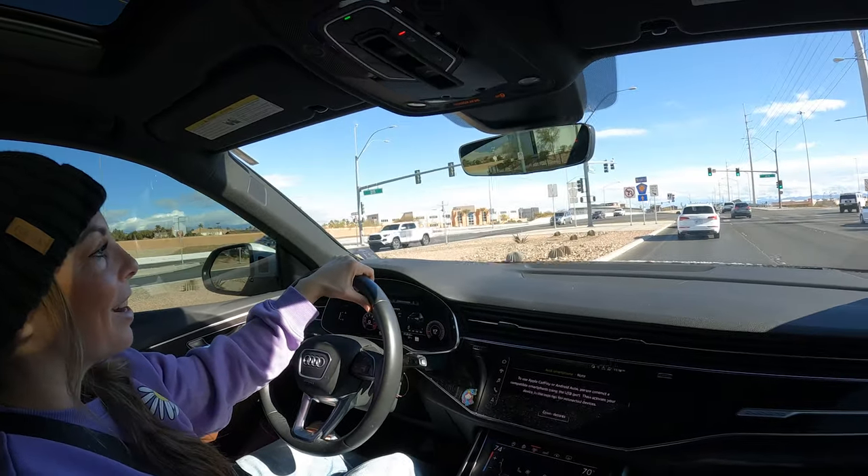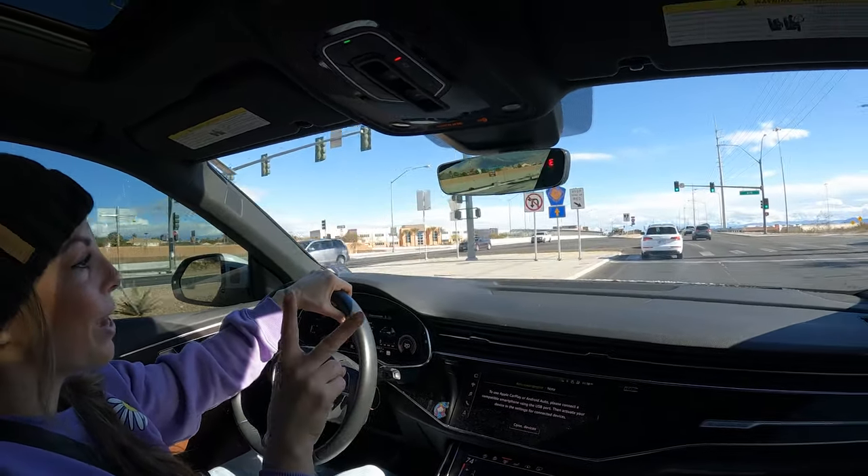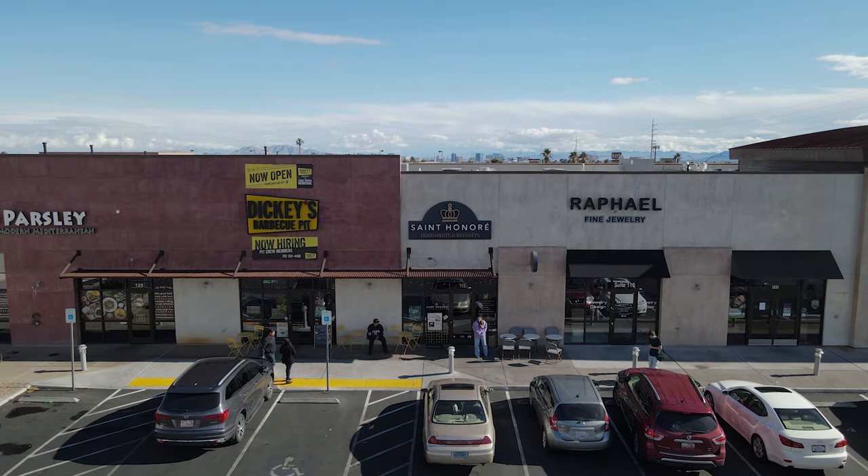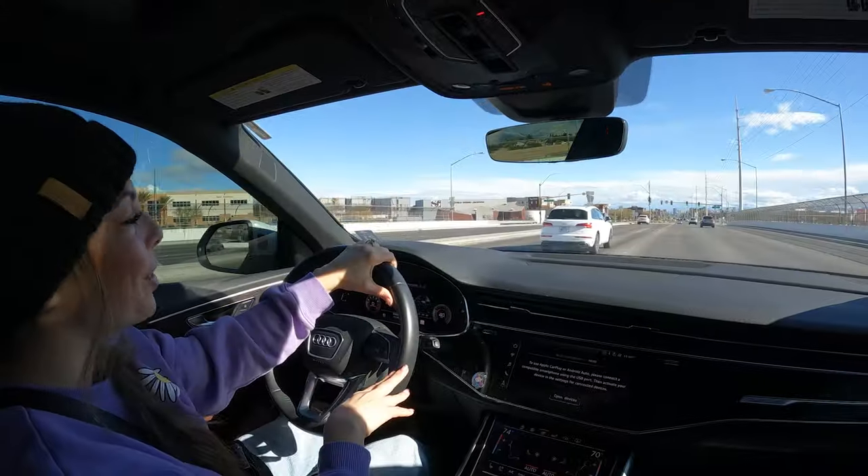We are going to St. Honoré, which is our couture donut shop. We have two locations here in Las Vegas — this is our first location. We opened it three years ago, so I'm so excited to see who's there. Let's go check it out.